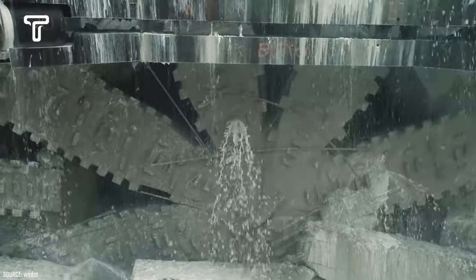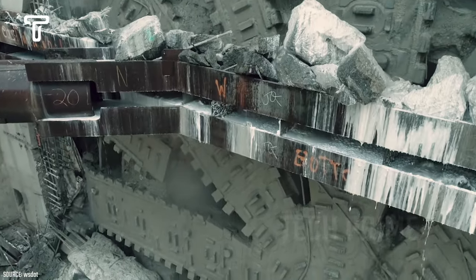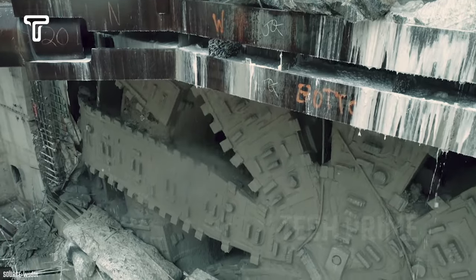The Bertha drill is controlled by 25 people who operate it from a single control room located within the machine. Its excavation speed is 12 meters per day.